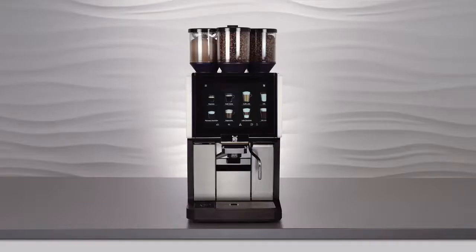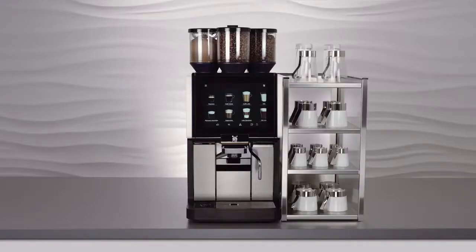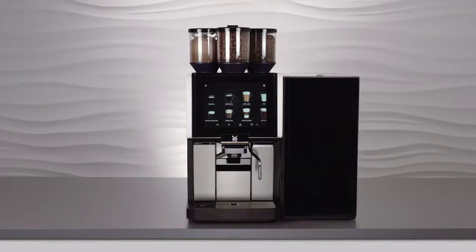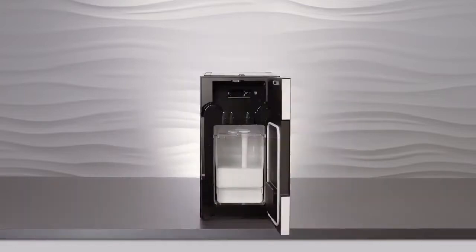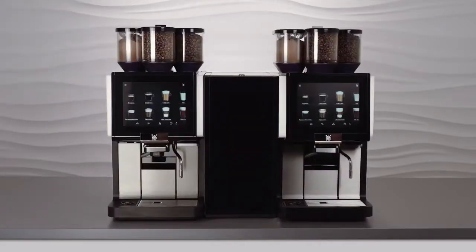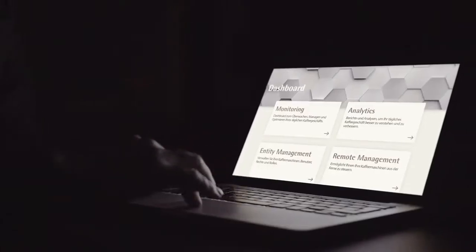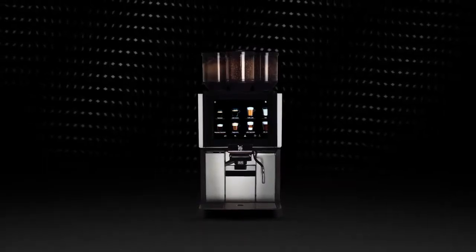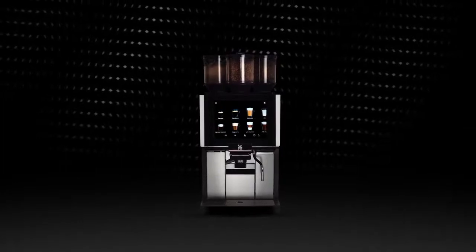An extensive portfolio of additional devices, including a cup rack, a countertop cooler and an automatic syrup station, makes the WMF 1500S Plus extremely flexible. The WMF Center Cooler even makes it possible to supply two fully automatic coffee machines at the same time, saving space and money. The WMF 1500S Plus can also be integrated into the WMF Coffee Connect digital platform, letting you keep an eye on your machine at all times, making your business operations even more efficient and more profitable.